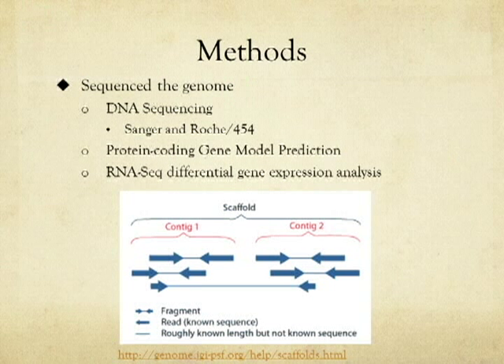The Musa acuminata genome was sequenced using Sanger sequencing and Roche 454 sequencing. The contigs were arranged into scaffolds and anchored to the 11 chromosomes. Using protein coding gene model prediction, 36,542 genes were identified. RNA sequencing was done during the ripening process and revealed transcriptional reprogramming involving upregulation and downregulation of certain genes.